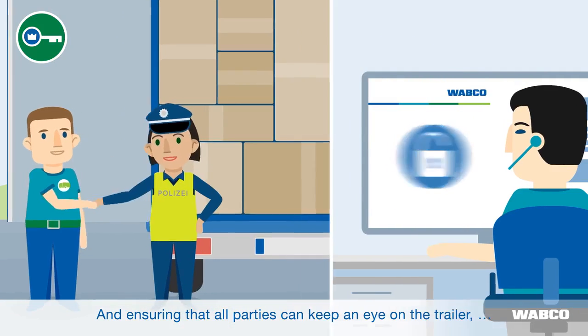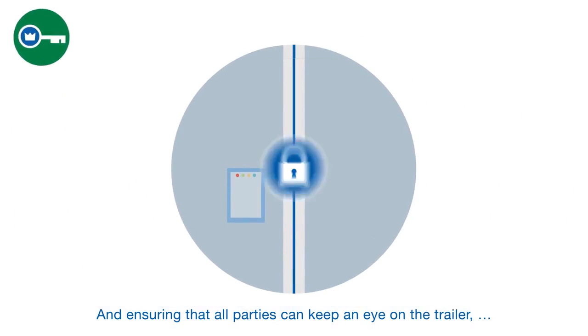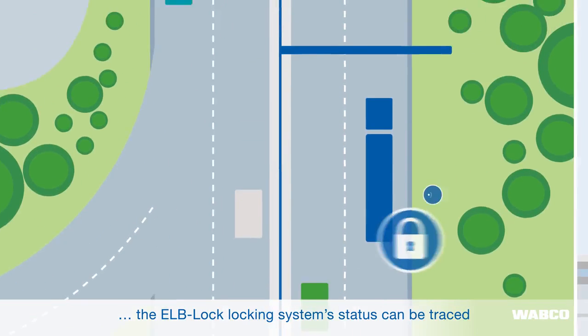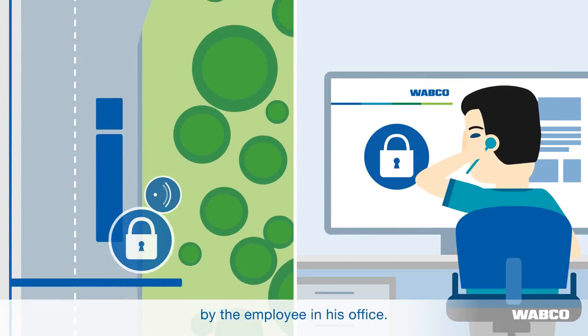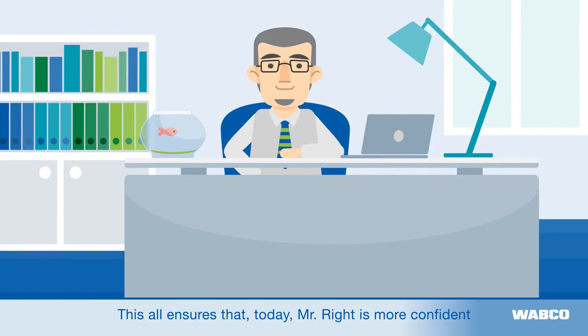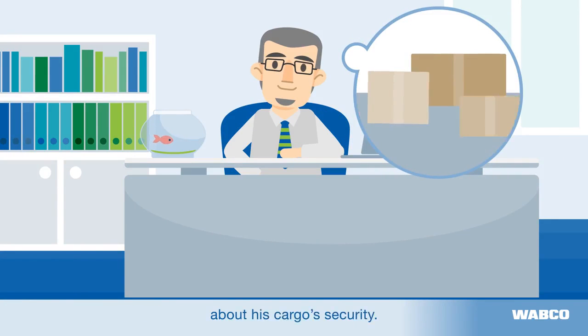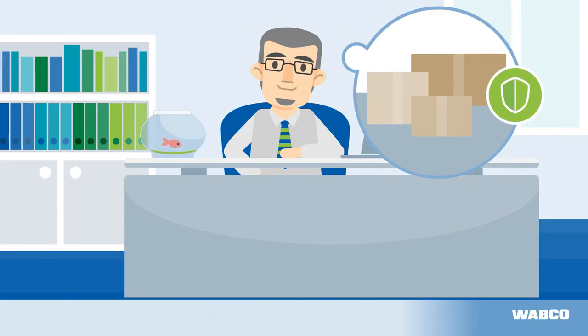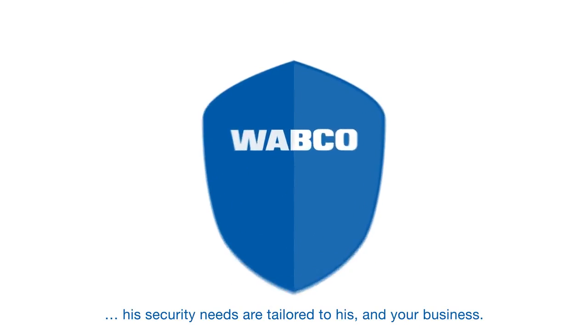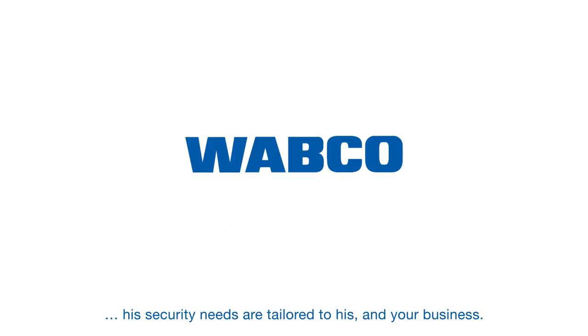Ensuring that all parties can keep an eye on the trailer, the ELB-Lock locking system's status can be traced by the employee in his office. This all ensures that today Mr. Wright is more confident about his cargo security. Thanks to Wabco's ELB-Lock, his security needs are tailored to his and your business.